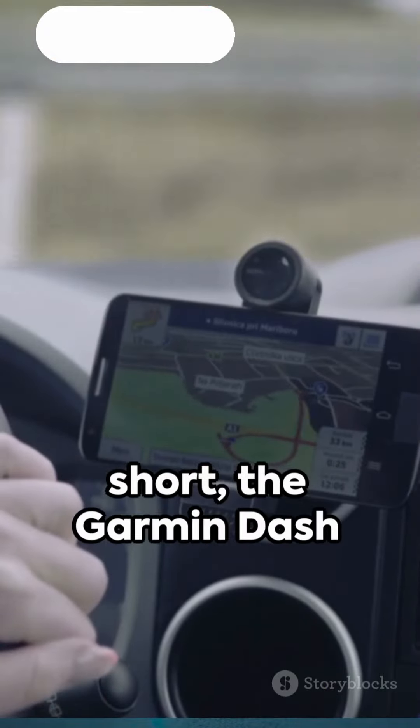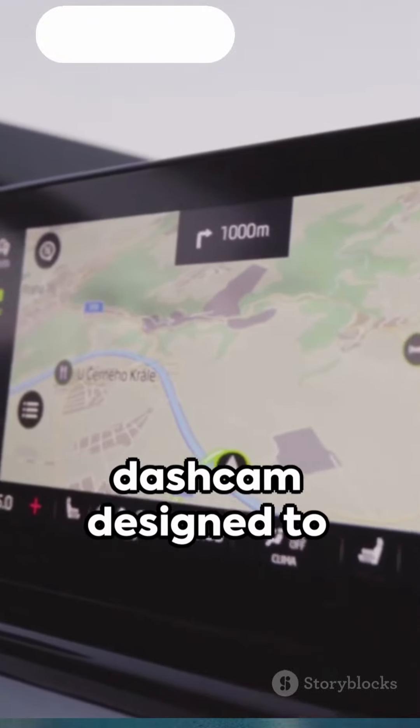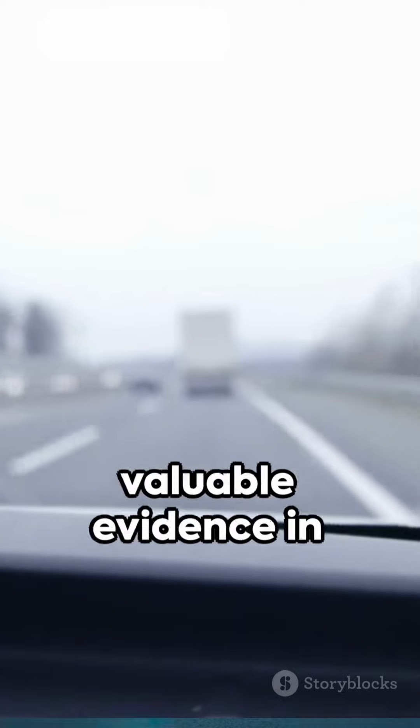To cut a long story short, the Garmin Dash Cam Model 67W is a robust and reliable dash cam designed to elevate your driving experience, promote safety, and provide valuable evidence in case of road incidents.